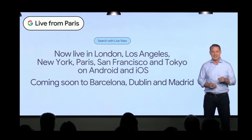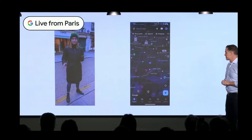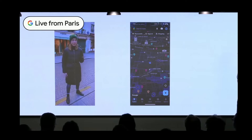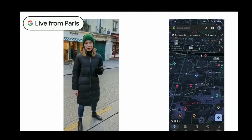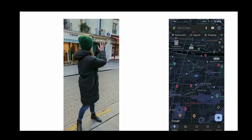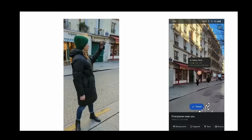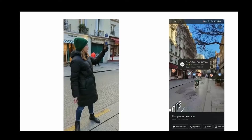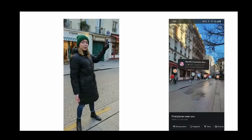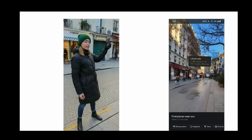Let's head outside to where Rachel will show us how it works. She's out scoping the neighborhood, on the hunt for great coffee. Tapping on the camera icon in the search bar, she's able to see coffee shops as well as other categories of places like restaurants, bars, and stores. She can even see places that are out of her field of view, getting a sense of what the neighborhood has to offer at a glance.